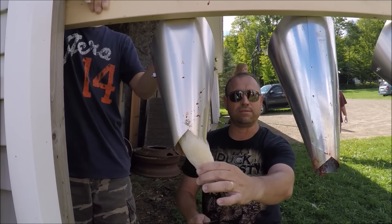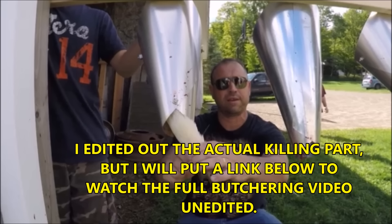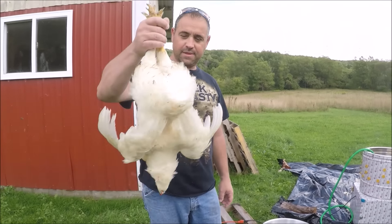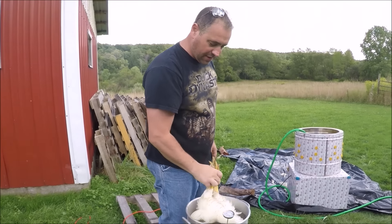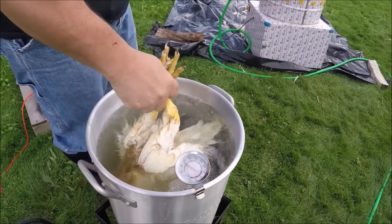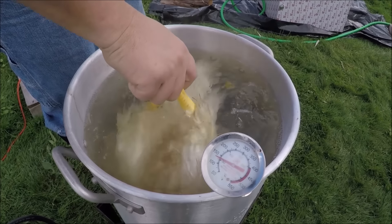These are called killing cones and this is how we butcher the chicken - we do two quick slices. Then you dip the dead chicken in here at about 140 to 150 degrees for about 20 to 30 seconds. You want to get a good shot of it - get all the feathers all the way down to the leg. Kind of want to stir it around to make sure you get everything in there.